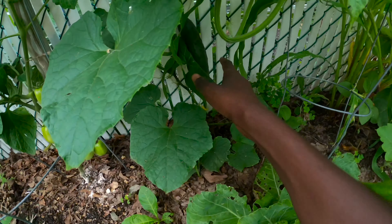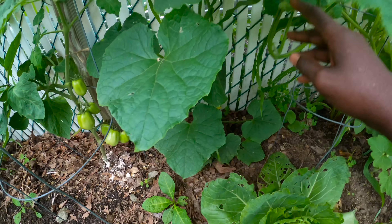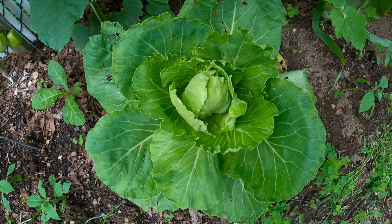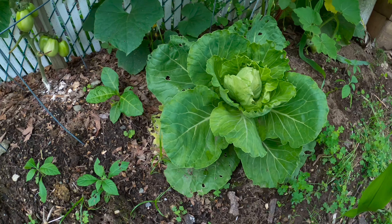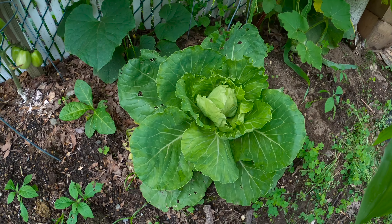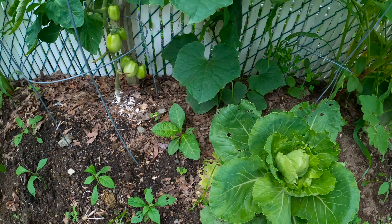Over here we have more cucumbers doing well. The cabbage — we had some cabbage worms eating it. I treated it with neem oil, and I think they eliminated some of them, but not all of them are gone, so we'll have to keep an eye on that.